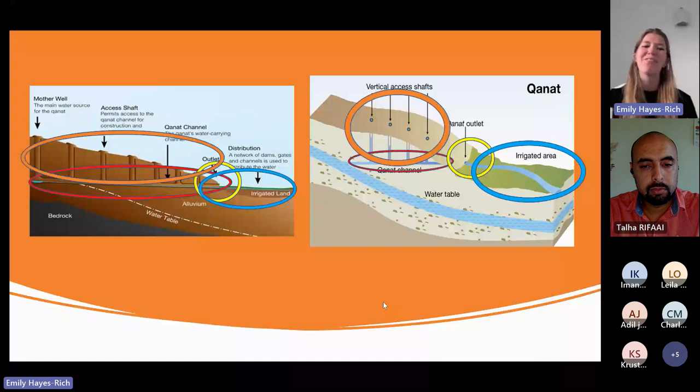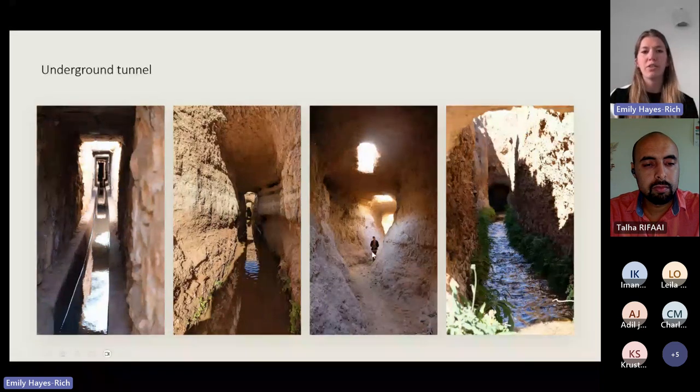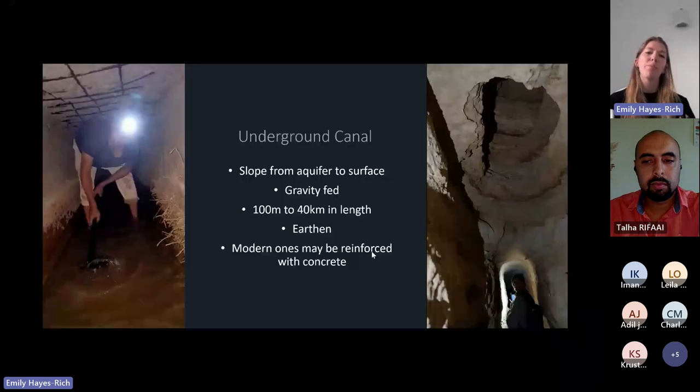I have some photos from my fieldwork to better illustrate these ideas. The Hatada system makes a lot more sense when you see what it looks like. This is the underground tunnel — it can be quite large, as seen in the center photo with me for scale, but it can also be quite small where you're crawling on your hands and knees. The underground canal slopes from an aquifer to the surface, entirely gravity fed, and can range from 100 meters to up to 40 kilometers in length. It is a phenomenal feat of engineering.